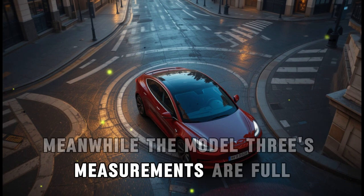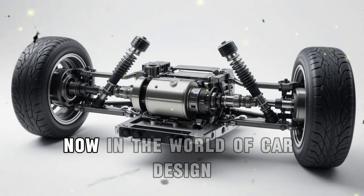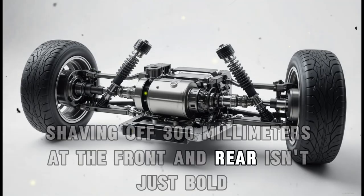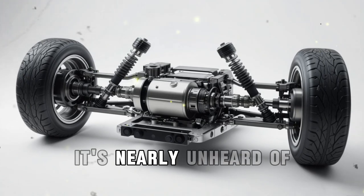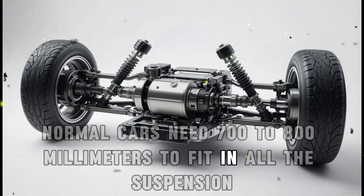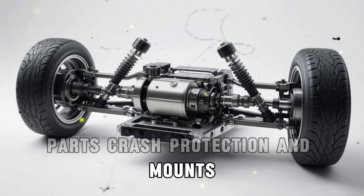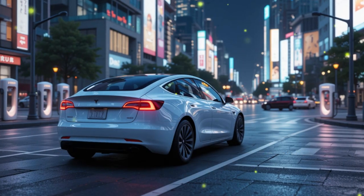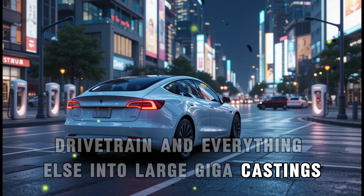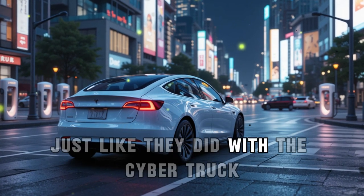The Model 3's measurements are a full 300 millimeters longer on both ends. In the world of car design, shaving off 300 millimeters at the front and rear isn't just bold — it's nearly unheard of. Normal cars need 700 to 800 millimeters to fit in all the suspension parts, crash protection, and mounts. But Tesla's not doing it the old way. They're folding the suspension, drivetrain, and everything else into large giga castings — single metal blocks that form the front and rear of the car, just like they did with the Cybertruck.